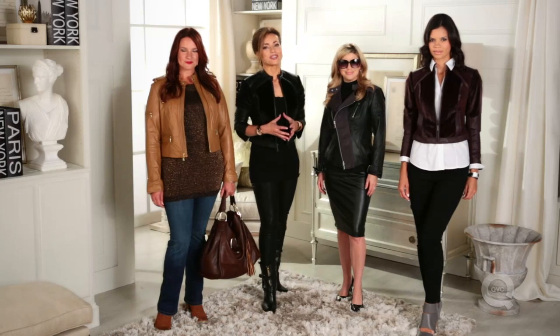Hi, I'm Lisa Robertson, and one of my favorite things to wear is a great, shorter, cropped jacket.